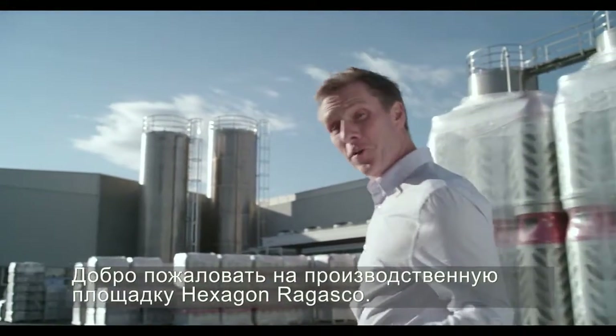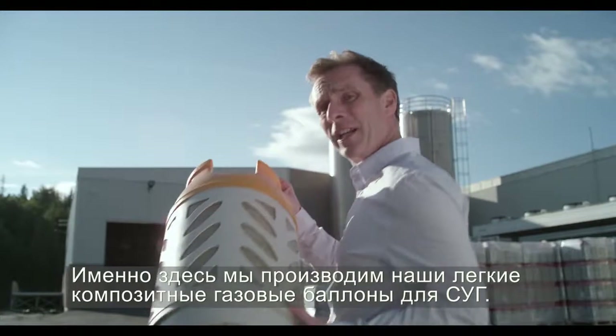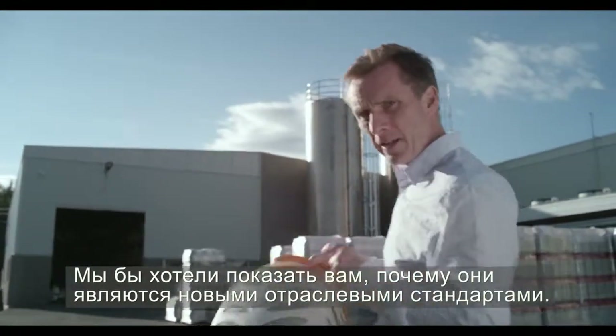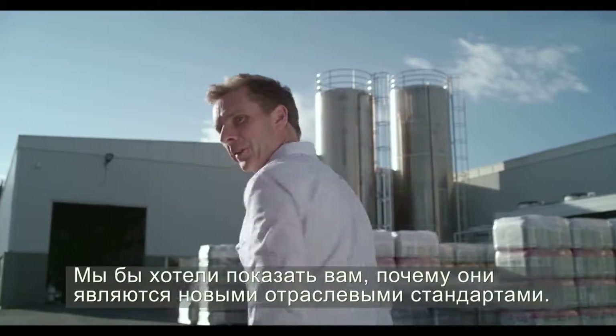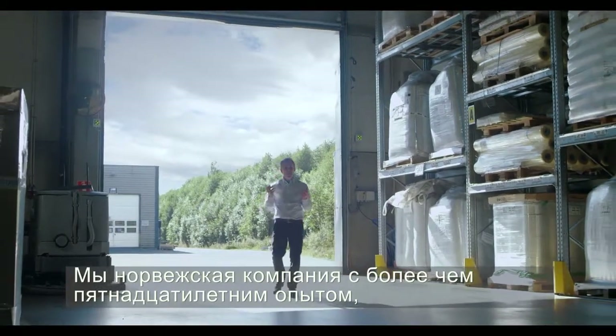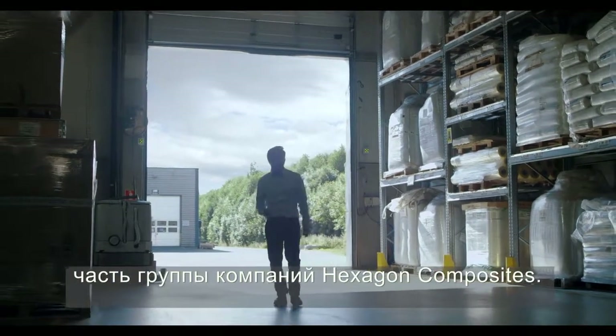Hi and welcome to the Hexagon Rogasco production facility. This is where we make our lightweight composite LPG cylinder, and we want to show you why they are the new standard in the industry. We're a Norwegian company with more than 15 years experience and we are part of the Hexagon Composite group.